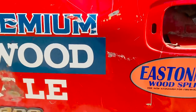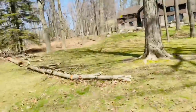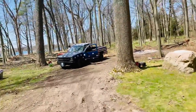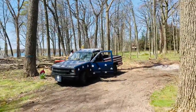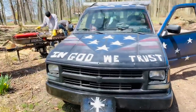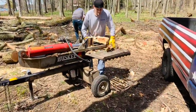Hi everybody, this is Joe with Joe's Premium Firewood, bringing you another fun-filled exciting video. We're back at my honey hole with the king of firewood and his brother-in-law Tony, aka uncle Tony to my niece, out here producing some oak firewood for one of his customers. I let him borrow the Husky splitter.